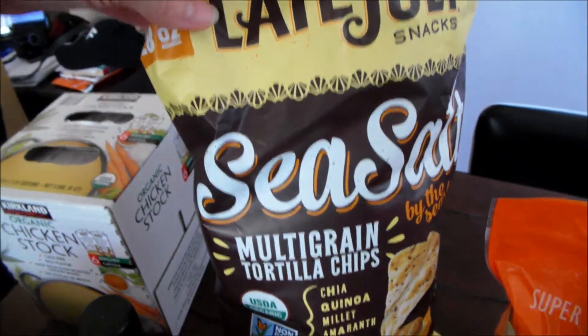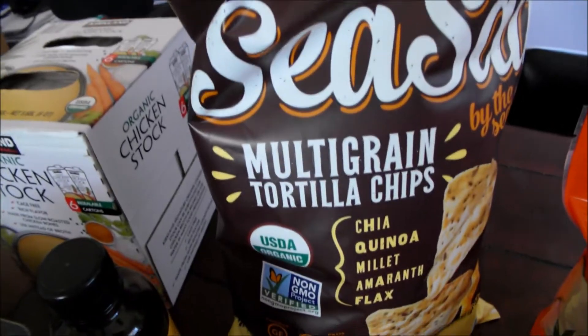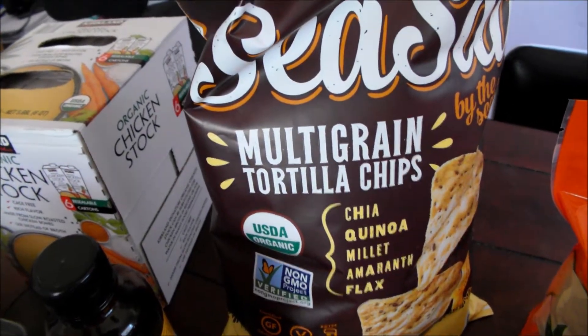Some organic apples — these are for Justin. Sea salt chips, though they're made out of grain and I can't stomach grain.